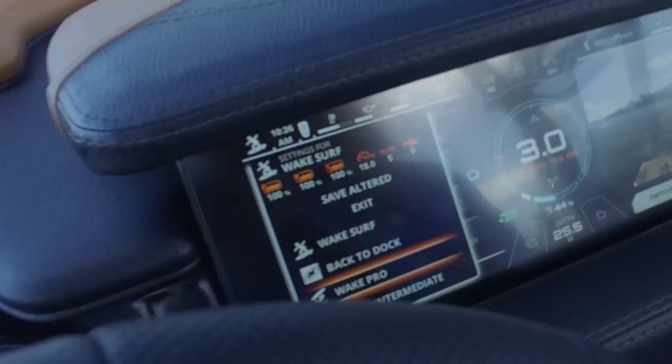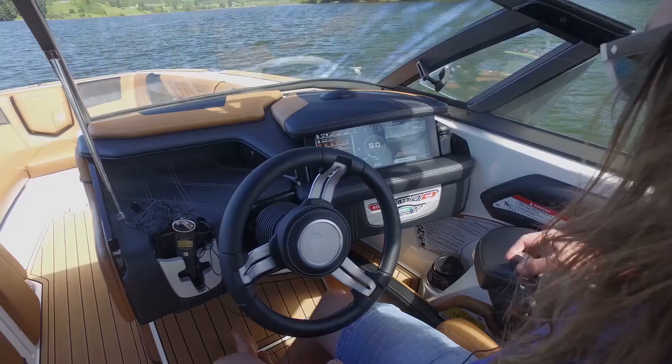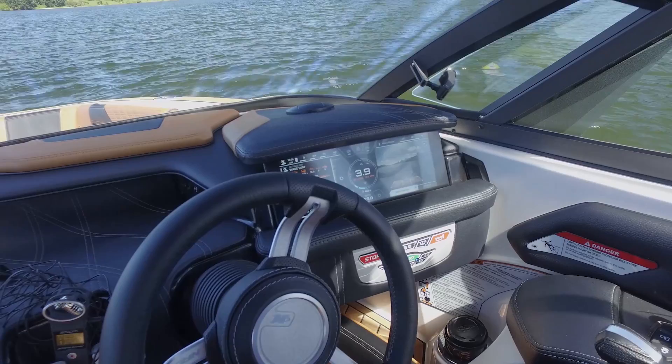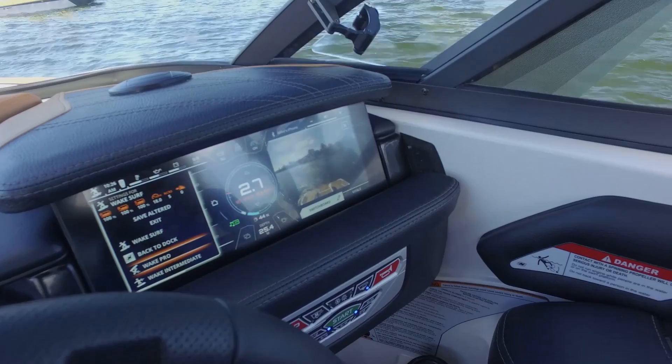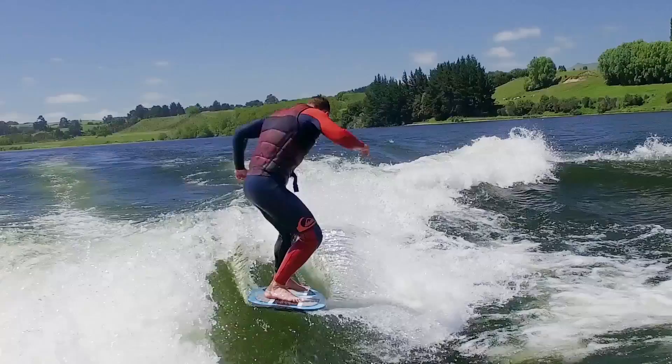With our Link screen we also have a user menu with a whole range of presets for whatever discipline you want next. If you want to change from surfing to wakeboarding, go down to wake pro and you can see the preset at the top — it shows all ballast at 100% full. With one push of a button it changes the speed, brings the surf system in, and fills all the ballast to go into wakeboard pro mode.